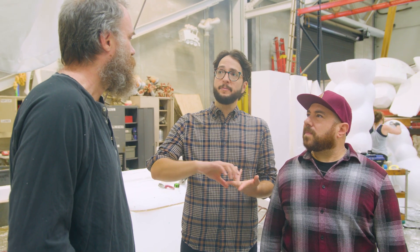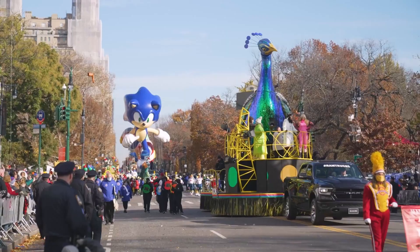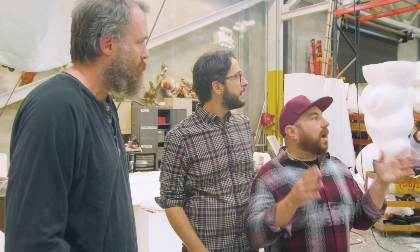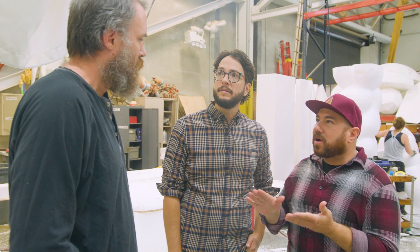Is there a reason you use styrofoam? It's the weight, it's easy to carve, we can go really big, and we also recycle it when we're finished. Everything you see on the parade — it's hand-touched, hand-painted, hand-carved. Everything is made by hand on some level, whether it's the steel that's cut and welded by hand, or the wood or the foam.